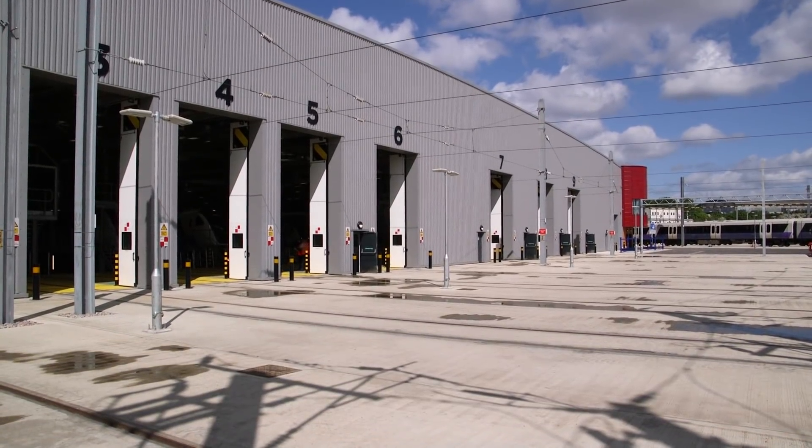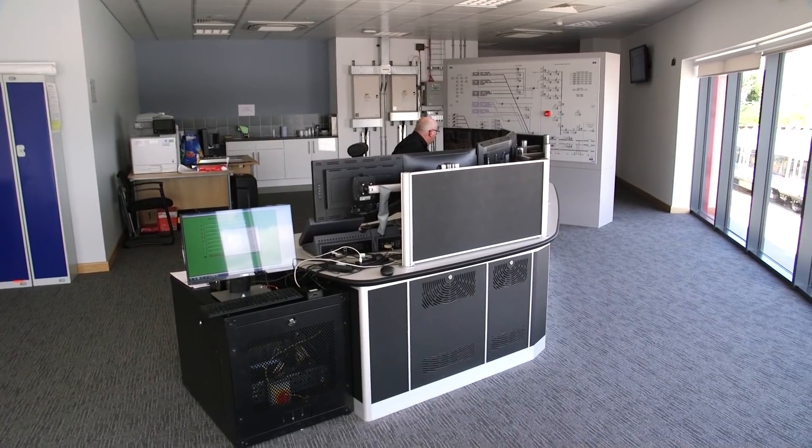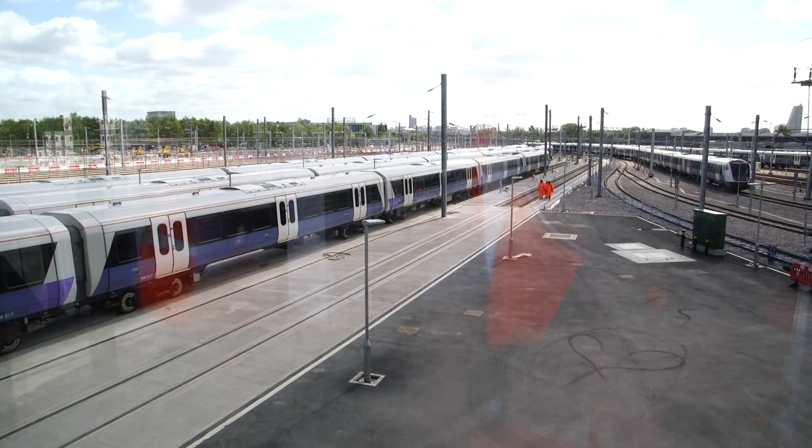We're here at Old Oak Common Depot, a place very close to my heart because it's actually where I worked over 30 years ago — for about two nights. These days it's the hub, the real heart of where the fleet's going to be based for the Elizabeth Line — the 70 trains for the Elizabeth Line.